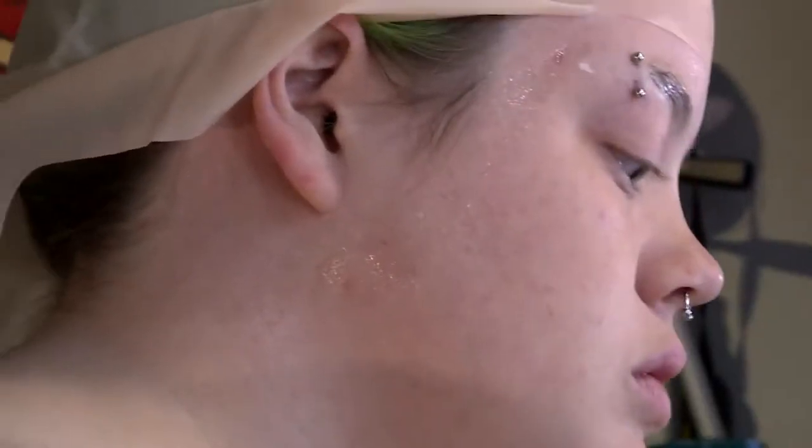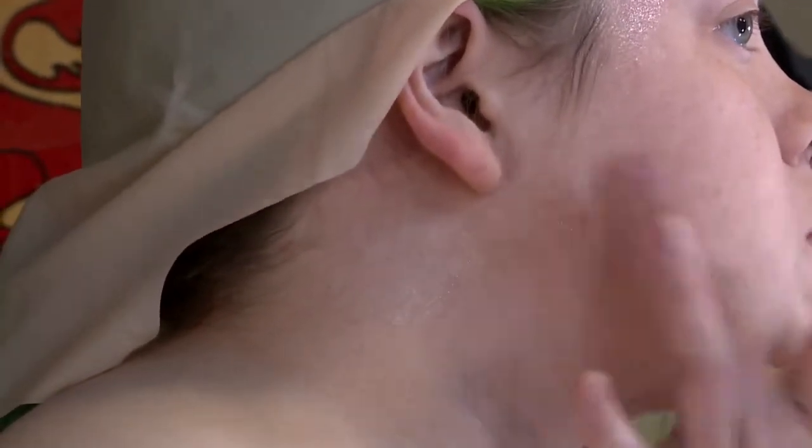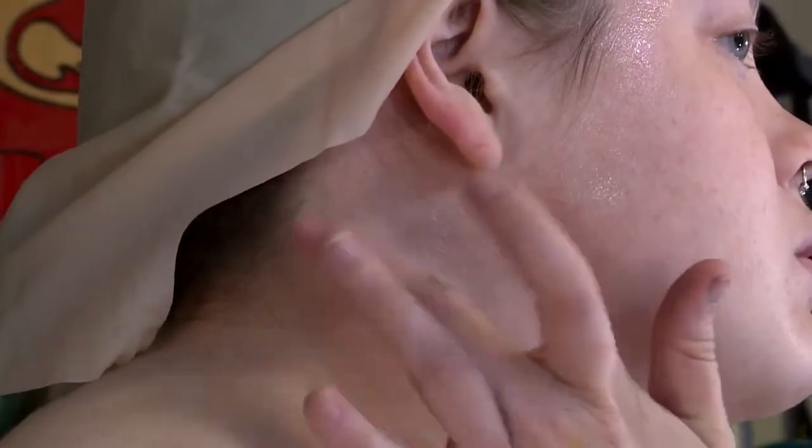A couple years ago — I think it was like 2017 maybe — I was making a film and I didn't have anyone to do the makeup, so I figured it out. And it was a happy accident, it just stuck.